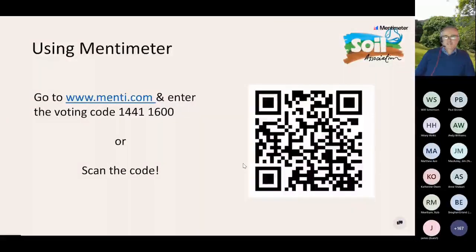We're going to be using Mentimeter. The way this works best is if you have a separate window open with that website, and if you enter the voting code, when we get to the questions or the Q&A in the second hour, you'll be able to participate using that tool.